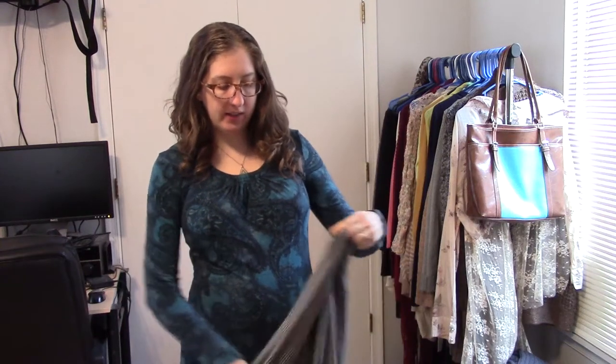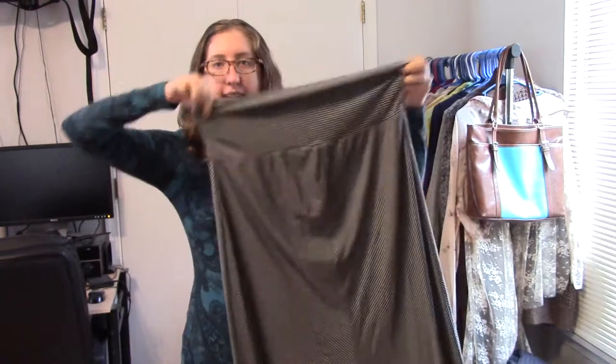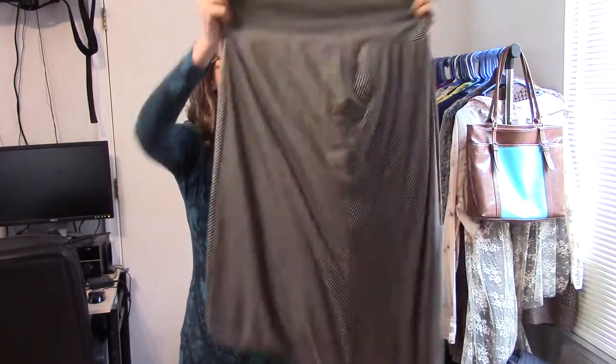I made a giant order of Motherhood Maternity stuff, trying different sizes, buying different things, seeing what worked for me and what doesn't. One of the things I really wanted was a maxi skirt — a maternity maxi skirt.